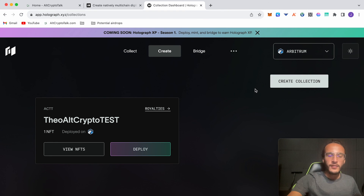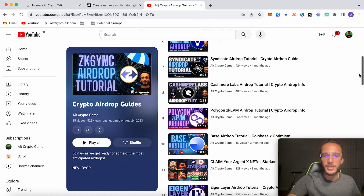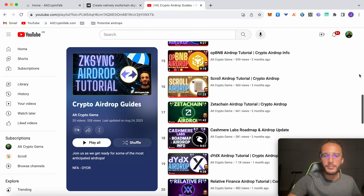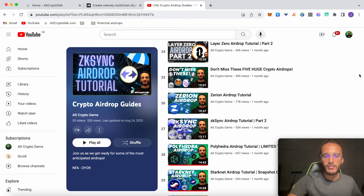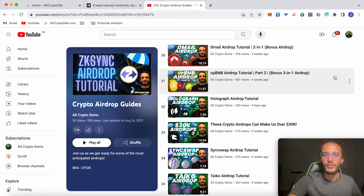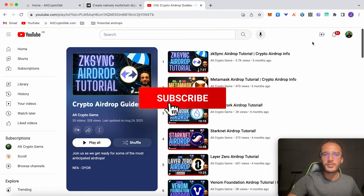In a nutshell, that's pretty much it — we've covered five different airdrop tutorials. Head over to our YouTube channel where we have 35 videos covering ZK Sync, MetaMask, StarkNet, Layer Zero, Venom Foundation, Syndicant, Cashmere Labs, Polygon zkEVM, Base, Scroll, ZetaChain, dYdX, Orbiter Finance, Zerion, Polyhedra, Dmail, Holograph, SyncSwap, and many more upcoming. If you have any questions, hit me up on Twitter at HighCryptoGuy or in the comment section below.